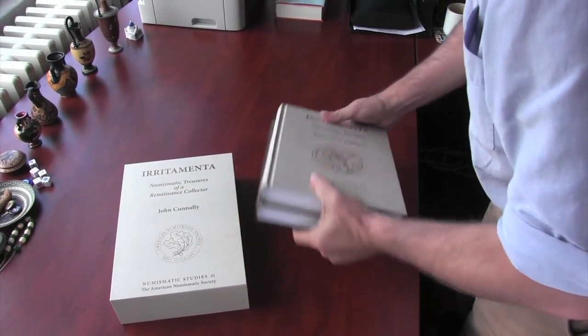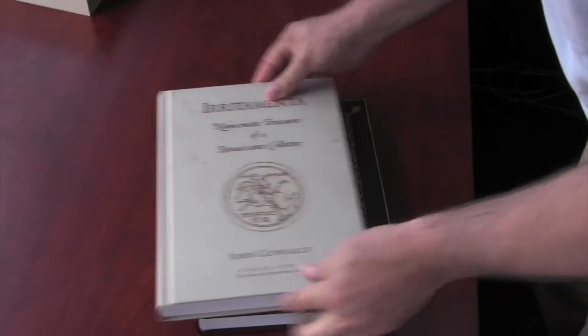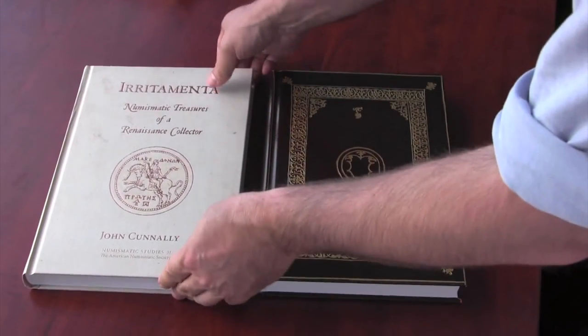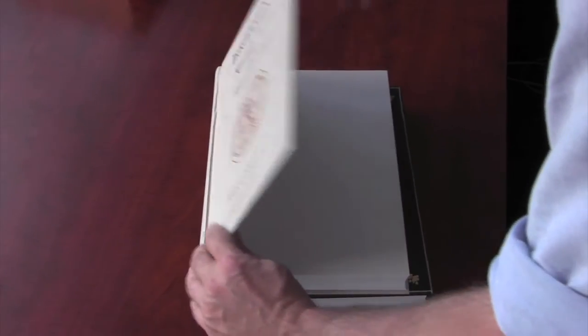Cash-strapped, Loredan commissioned a draftsman to draw his entire collection, creating a sales catalog that circulated among potential buyers. The catalog, however, contained no text — only images with which to entice the viewer — becoming Irritamenta, or something that keeps one's mind preoccupied.